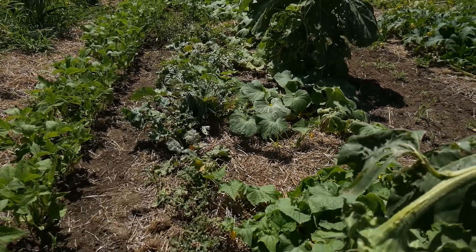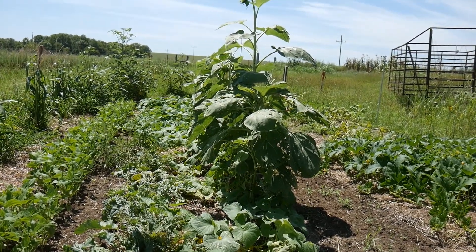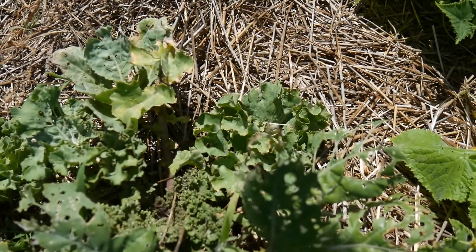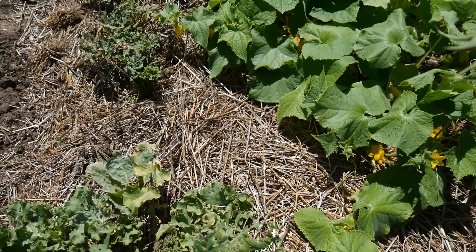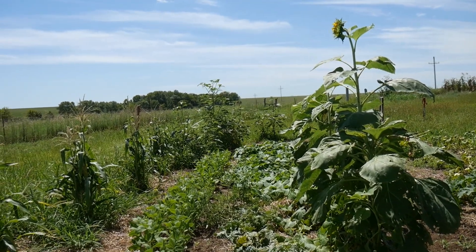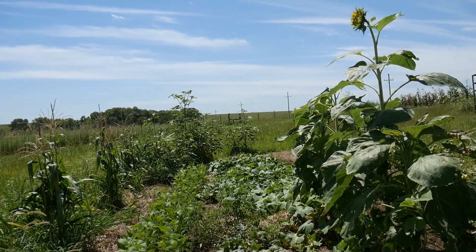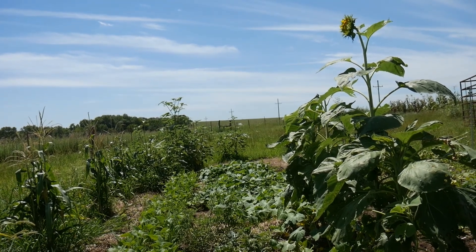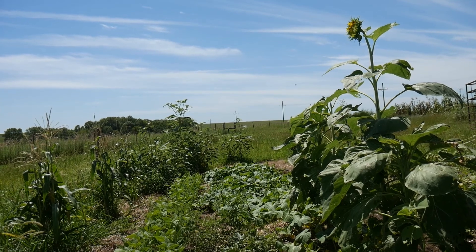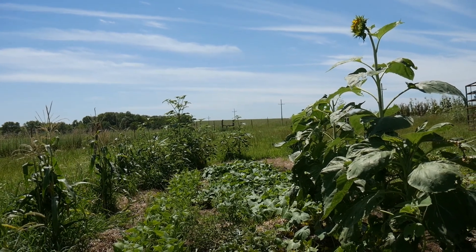Then we have our collards. As I said, they got eaten up by the striped blister beetles, but they are coming back from the center. So I can just cut those outer leaves that are eaten up off and feed them to the animals — they'll eat them up. And then I have a volunteer tomato plant at the end of the collards. I just didn't have the heart to take that plant out after we've struggled so hard to get tomatoes this year. It is a little Sweet 100 variety volunteer, and they are very prolific — a nice sweet little salad tomato that we really like. So that can stay, and if I have to I can juice it.